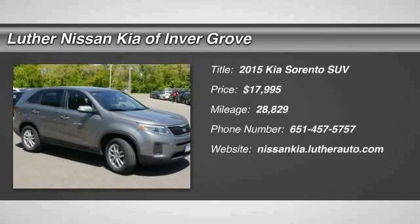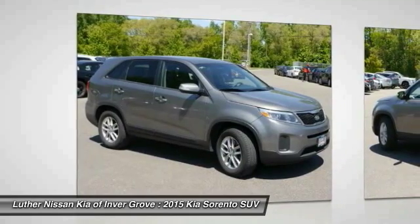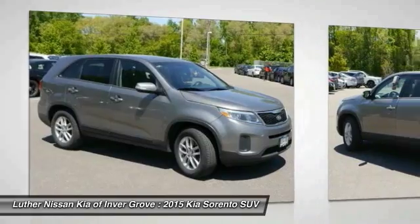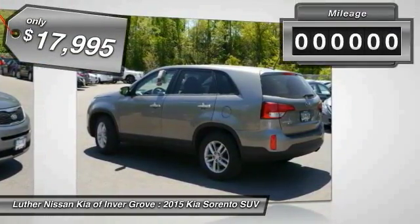2015 Sorento. The Kia Sorento is a comfortable riding, powerful, compact SUV loaded with impressive standard features. Take one look at its stylish, sleek design and you'll want to cross over to a Sorento — and it's priced below $20,000.